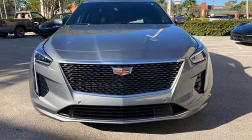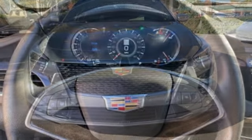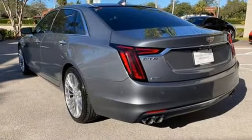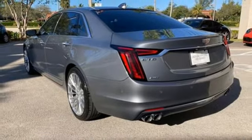And it comes with all the amenities you need: integrated navigation system with voice activation, multi-zone climate control, Wi-Fi hotspot, hands-free liftgate, and automatic transmission.